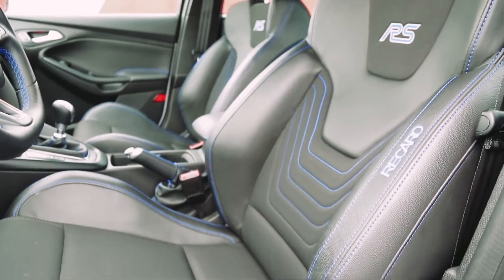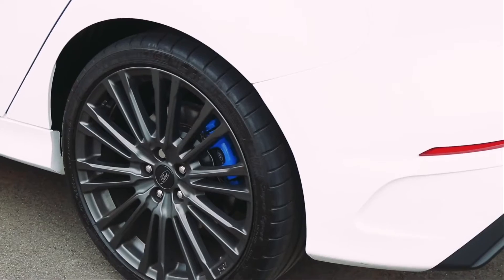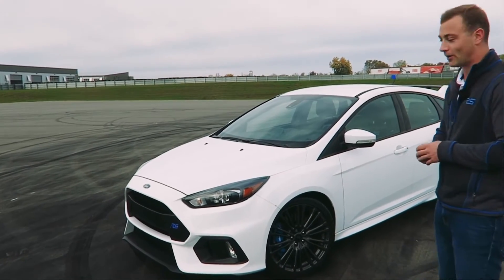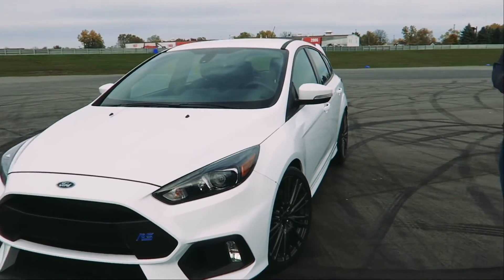Standard Recaro racing seats. You'll notice the flat bottom steering wheel also with an RS logo. Really powerful Brembo brakes keep all of that power under control, and it has a really sophisticated all-wheel drive system that allows you to do some really, really fun things, especially on the track.